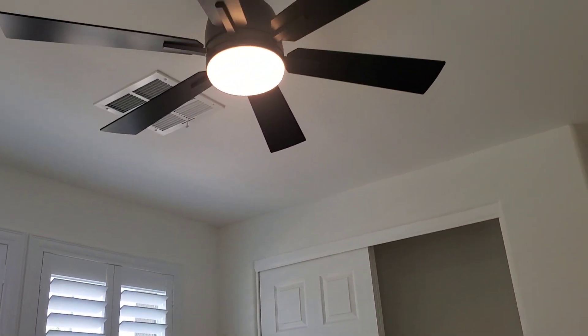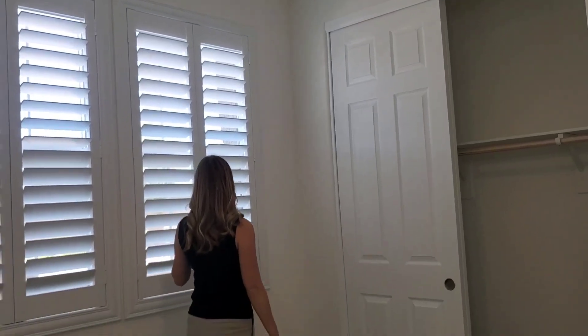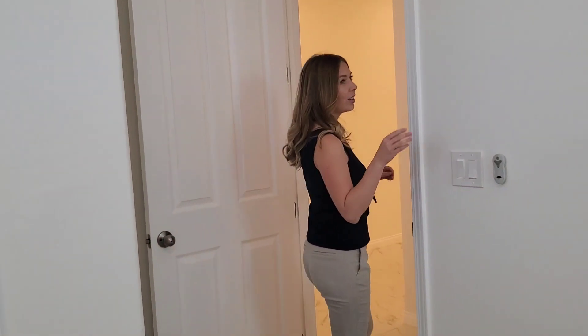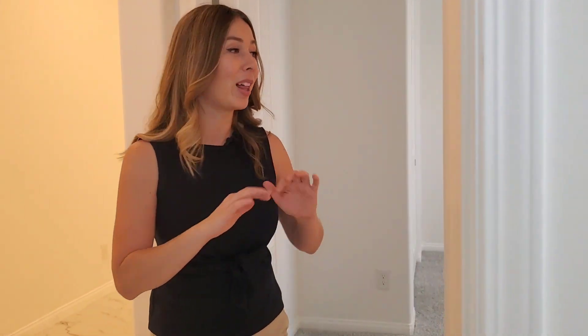Here we are in the first bedroom, right at the entrance of the house. It's south facing so you are getting that natural light coming in. This home was built in 2020, so it's basically a brand new home.